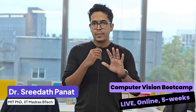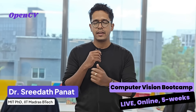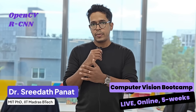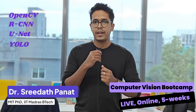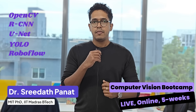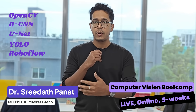In this bootcamp, I will be teaching you mainly five things. We will start with OpenCV, which is the most famous Python library for computer vision. We will move on to RCNN, followed by UNET, and after that YOLO, which is the most popular real-time object detection framework in computer vision. And finally, we will also see RoboFlow, where we will label our own dataset, train a model, and deploy it in real-time.